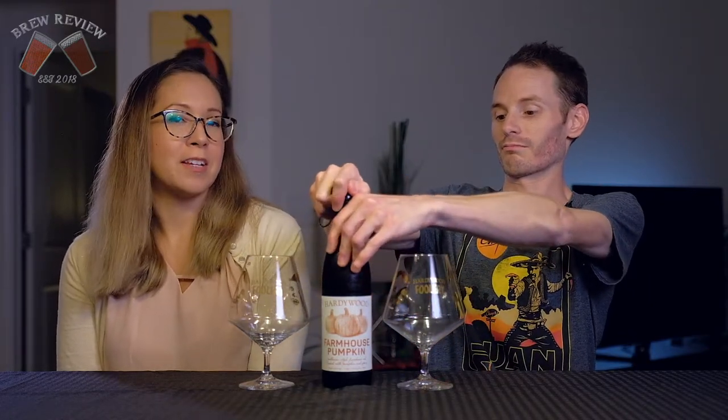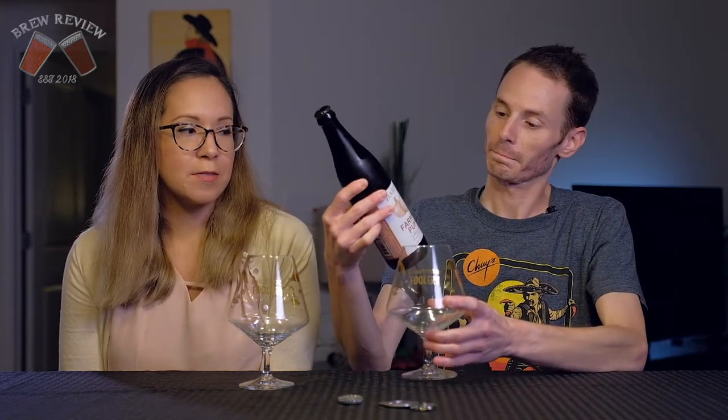It's a Wallonian styled beer. It is a farmhouse ale with all the smells and kind of taste that you would get out of a pumpkin pie. So you're gonna get the nutmeg, the ginger, the clove, the cinnamon — all of that.